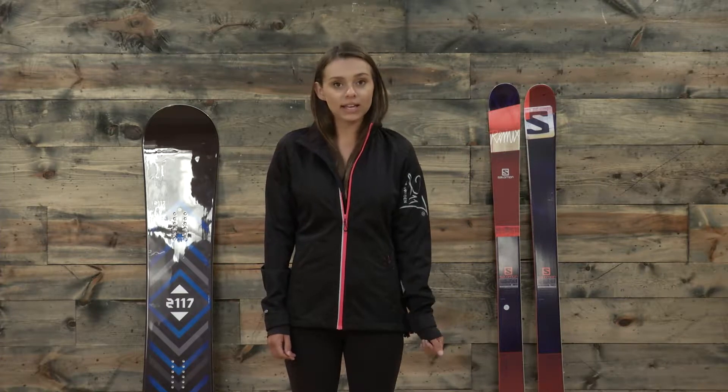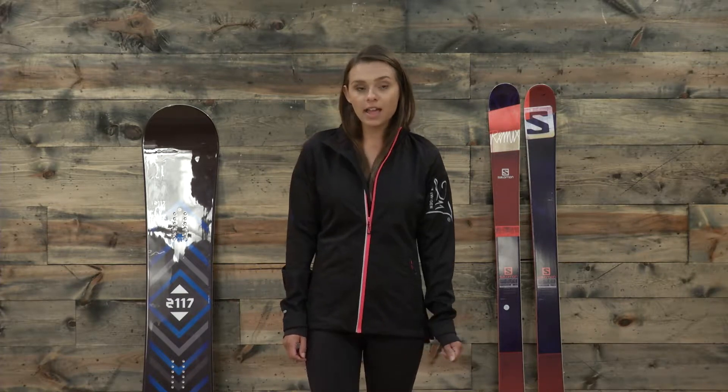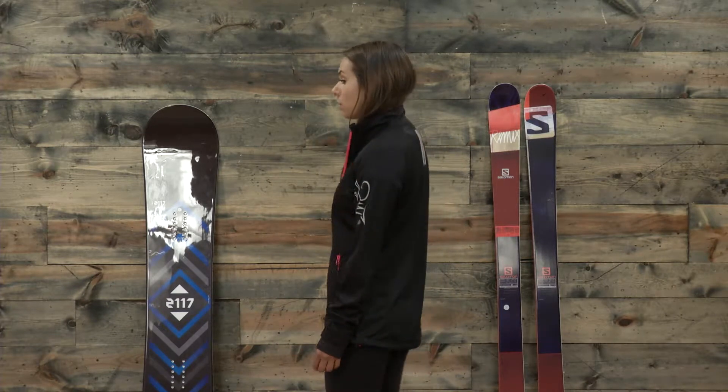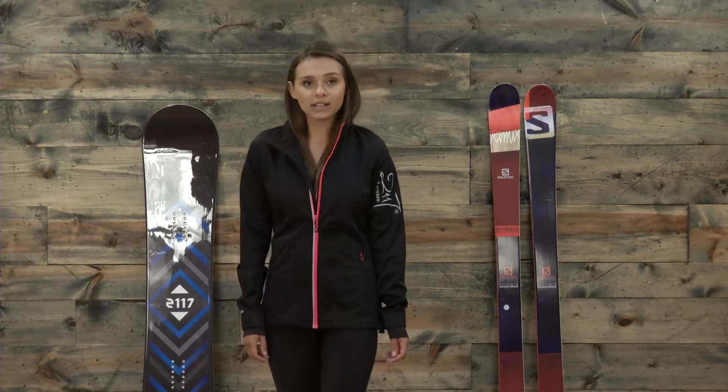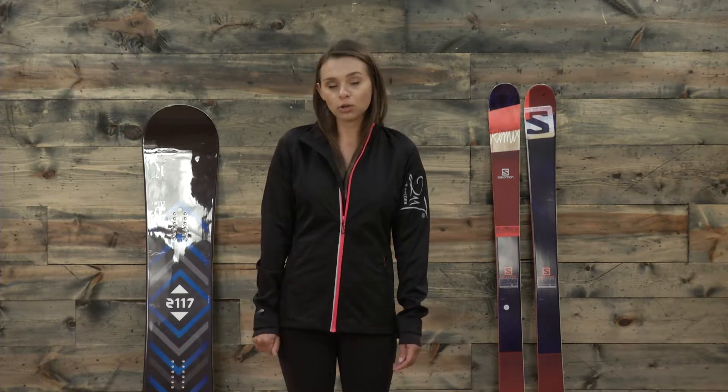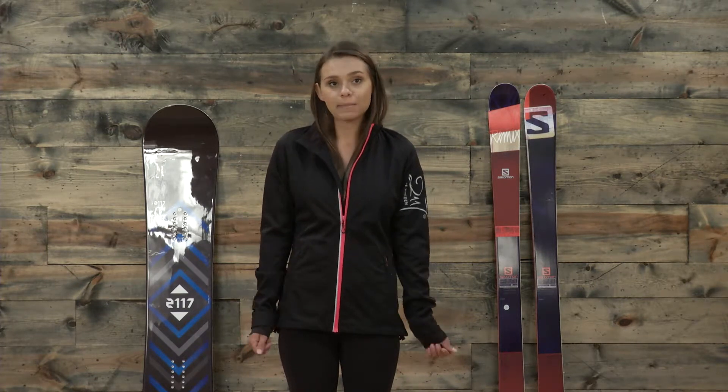Before we get into the specs of this jacket I do want to talk a little bit about sizing. At about 125 pounds, roughly 5 foot 7, I do normally wear a small, however because this is a European brand we do recommend that you size up, especially if you're between sizes, and so that's why today I'm in a medium.